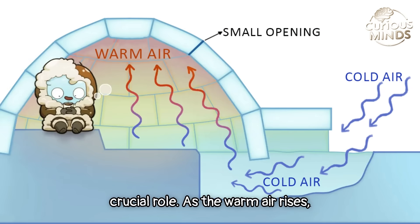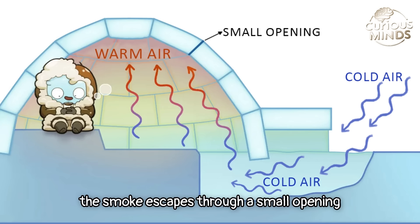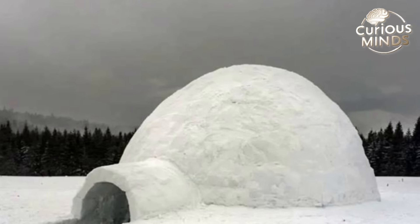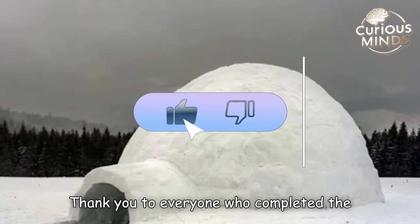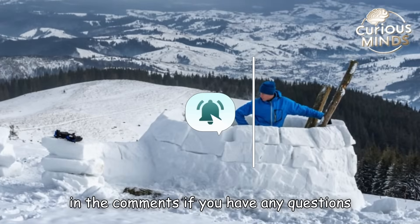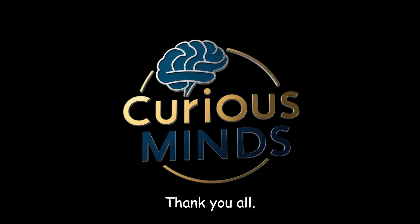The igloo's dome shape plays a crucial role: as warm air rises, smoke escapes through a small opening at the top, helping maintain the air quality inside. Thank you to everyone who watched until the end — let me know in the comments if you have any questions about this topic.